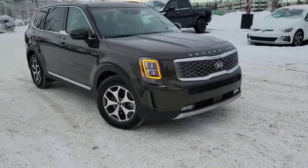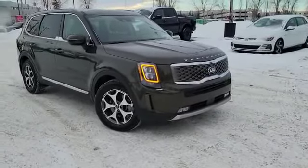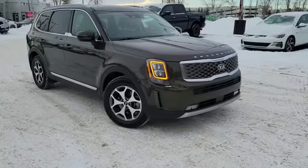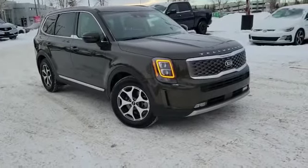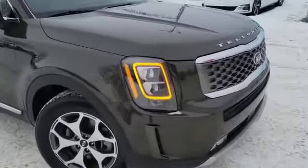Hey folks, this is Sean with Straight Line Kia. Today we're taking a look at one of our new used units. This is a 2020 Kia Telluride EX trim. 2020 was the introductory year for the Telluride, and as you can see, even from right here it's still holding up really, really well. This is the signature Kia Telluride green.